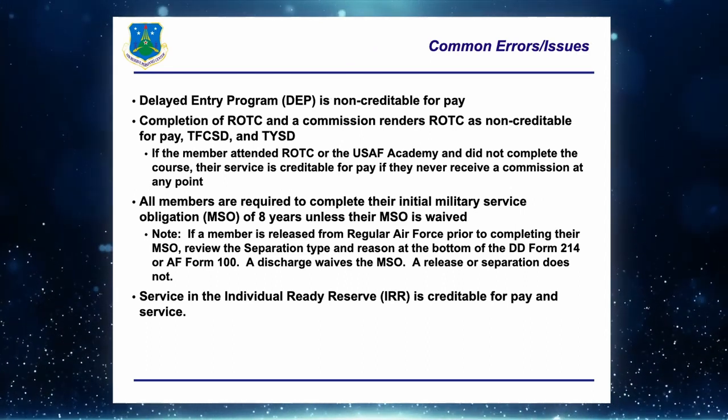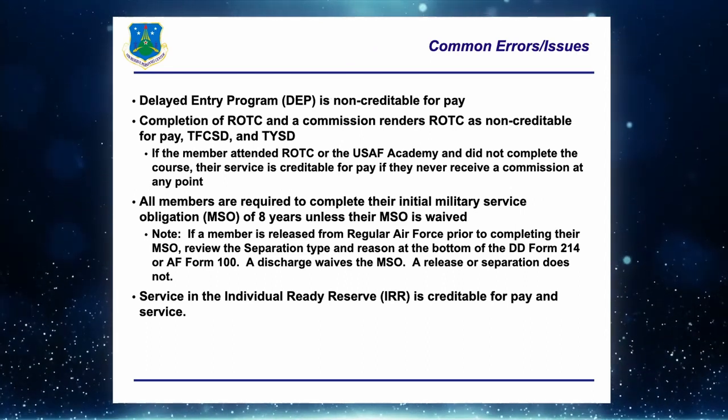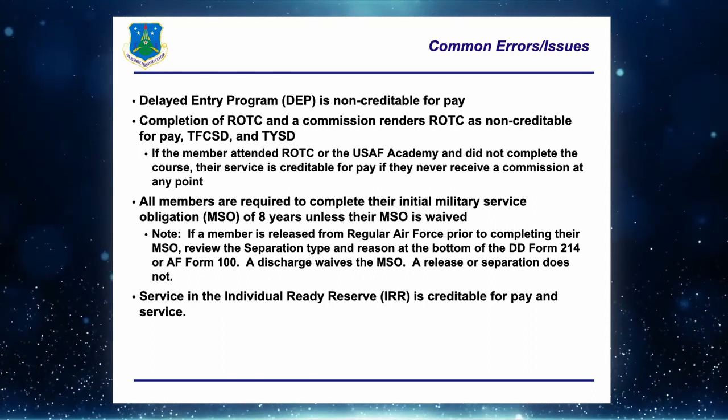We have an arrangement with the Points Management Branch: if they see a break in service and believe the pay date is incorrect, they'll forward a ticket to my office after their initial audit. Have the points history updated as a first action before it comes to my office.